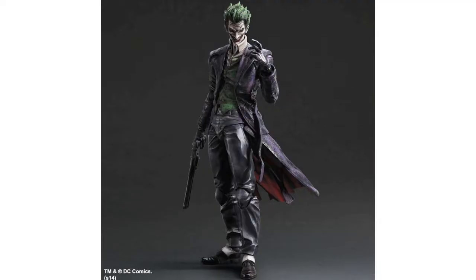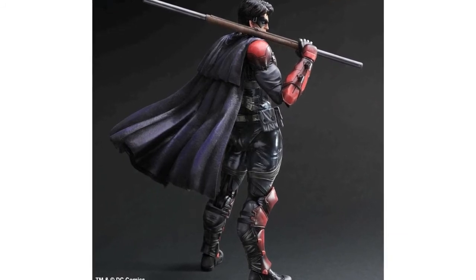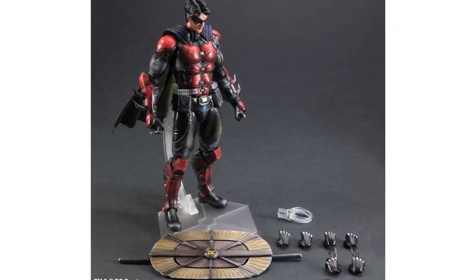Still in Japan, Play Arts Kai have released more images of their Batman Arkham Origins Joker and Robin figures, this time showing what accessories each will include. Robin comes with a figure stand, four sets of hands, a shield, bow staff, and stylized Batarang.